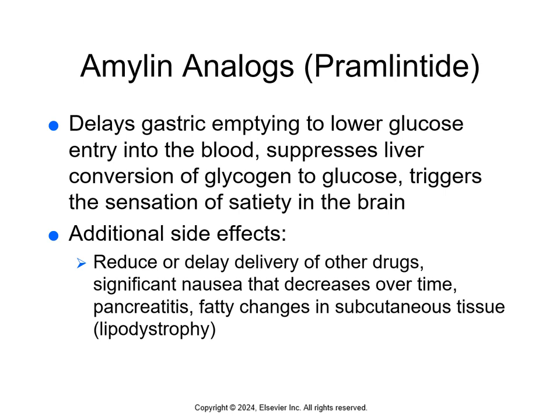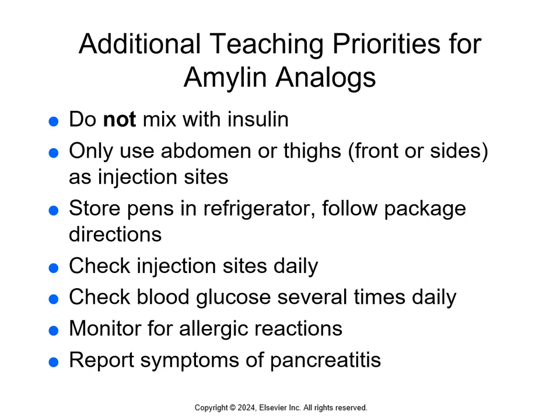Amylin analogs delay gastric emptying and lower after-meal blood glucose levels. They trigger the feeling of fullness and satisfaction in the brain and suppress glucagon action, preventing the liver from releasing glucose. Side effects include reduced or delayed delivery of other medications, significant nausea (which decreases over time), pancreatitis, and fatty changes in subcutaneous tissue. Teach patients not to mix these with insulin, to use only the abdomen or thighs as injection sites, store pen forms in the refrigerator, monitor injection sites, monitor blood glucose, watch for allergic reactions, report signs of pancreatitis, and take other drugs at least an hour before or after injecting these.